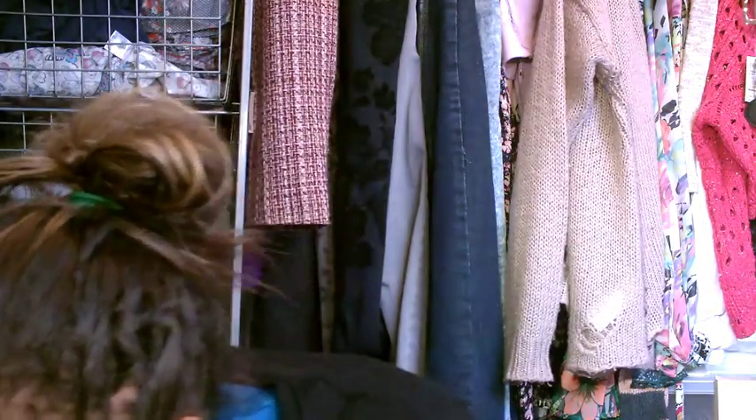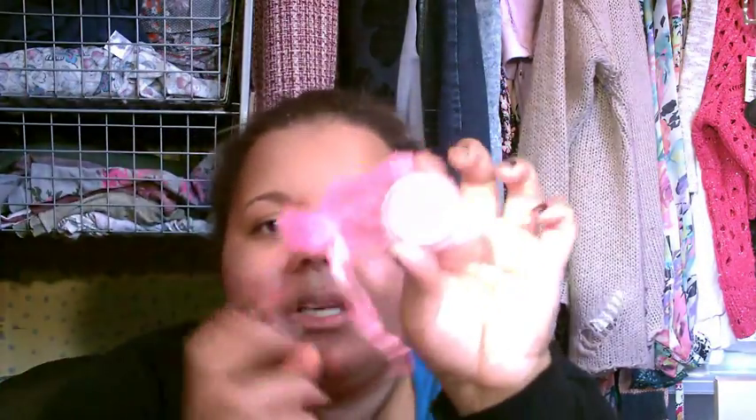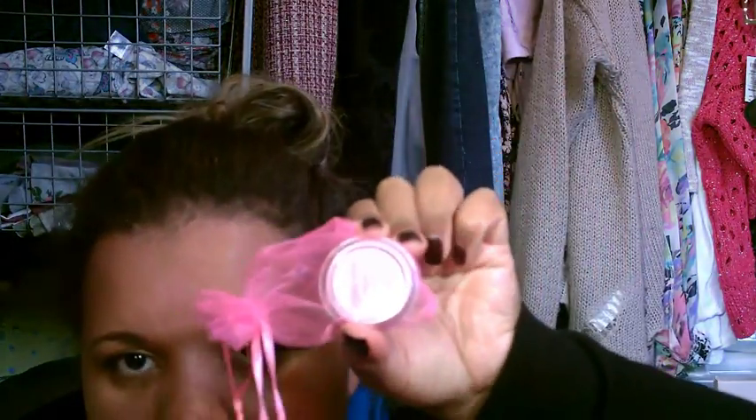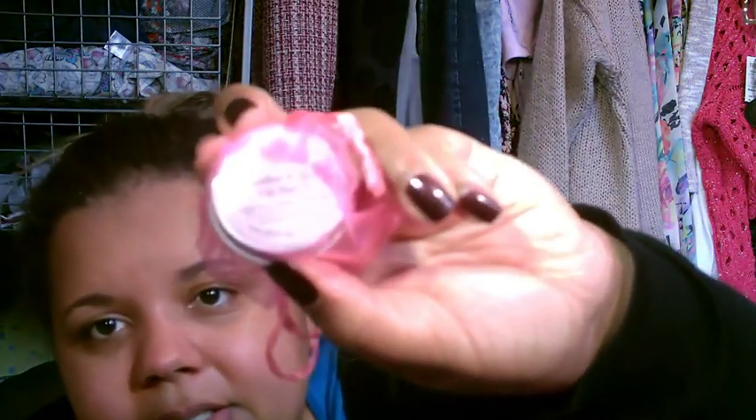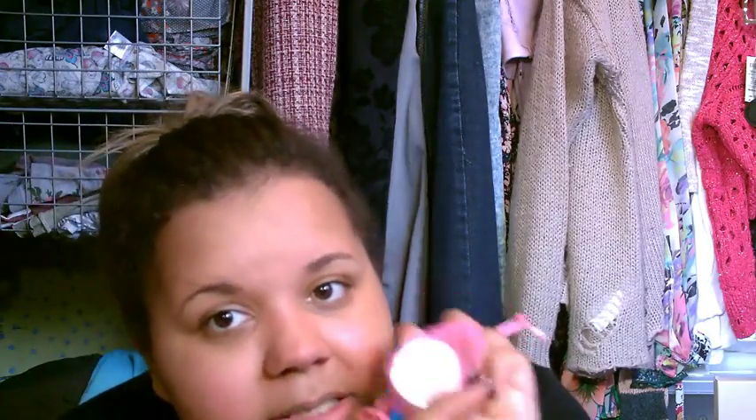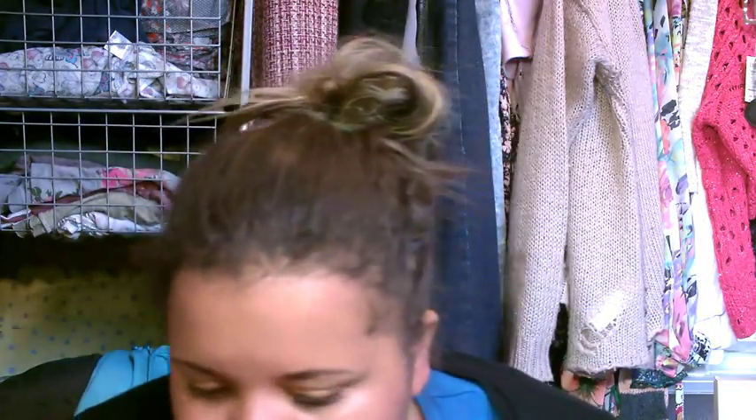She also got me this handmade lip balm from a market — if you like a Christmas market. It's cucumber and melon lip balm and it smells really good, so I'm looking forward to using that.